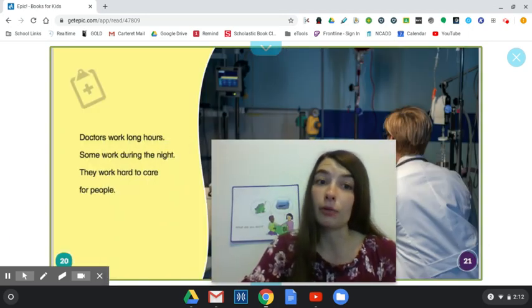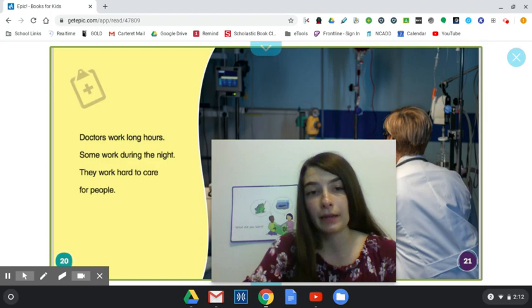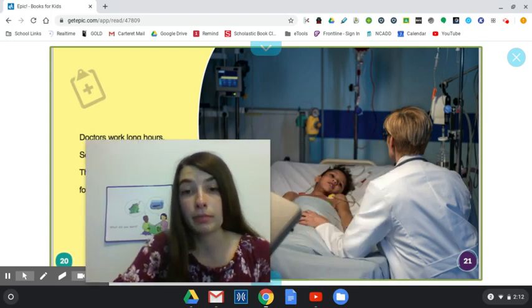Doctors work long hours. Some work during the night. They work hard to care for people.